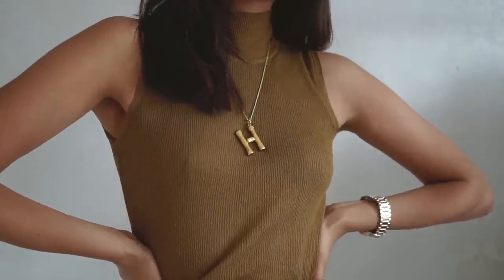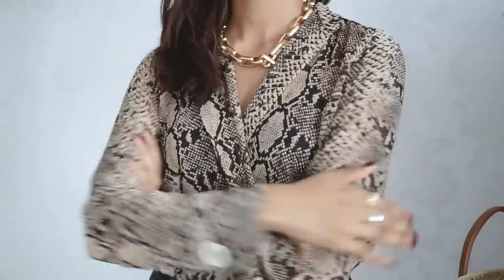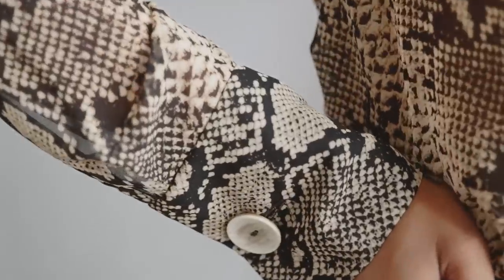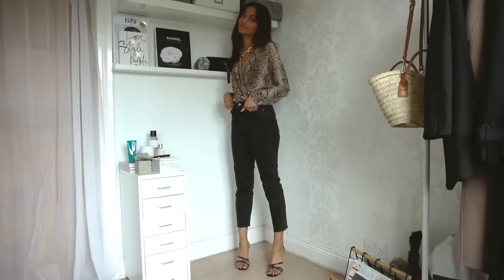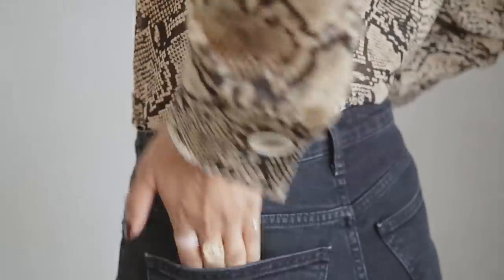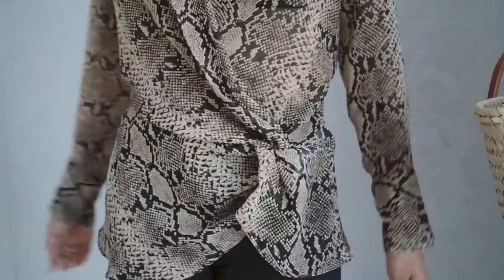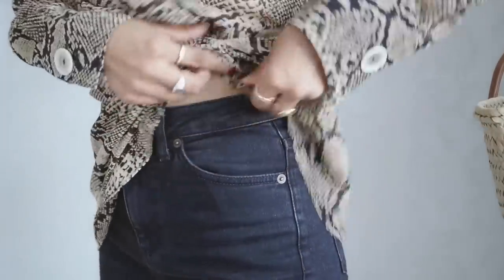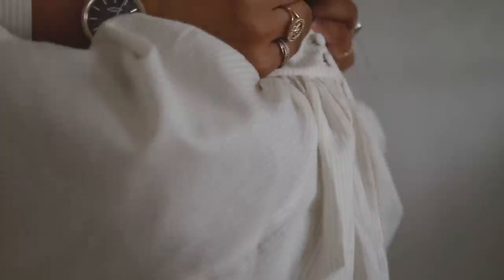The second top is this snakeskin print — it's a little bit bolder than I'm used to, but the tones make it more wearable for me. I'm a massive fan of snakeskin print; I know it's a bit of a marmite piece but it's a nice way to be bold. It's in a size small and it falls quite low, but I think it looks a lot more flattering tucked in. It's a really nice, good quality top.